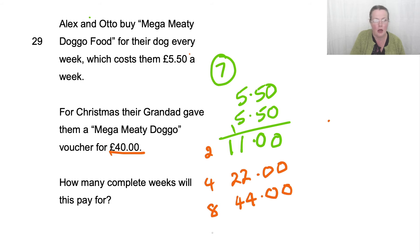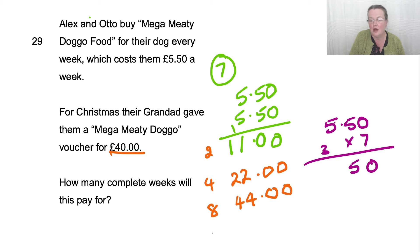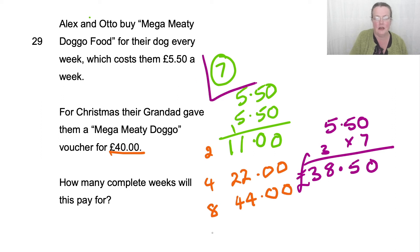If we just want to do a quick check, we could do £5.50 times 7. 0 times 7 is 0. 5 times 7 is 35. 5 times 7 is 35, plus the 3 is 38. Two numbers after the decimal because we're multiplying — 1, 2. And so what we would have spent was £38.50, and then we've got an extra £1.50 change from that voucher. So the answer was 7 complete weeks.